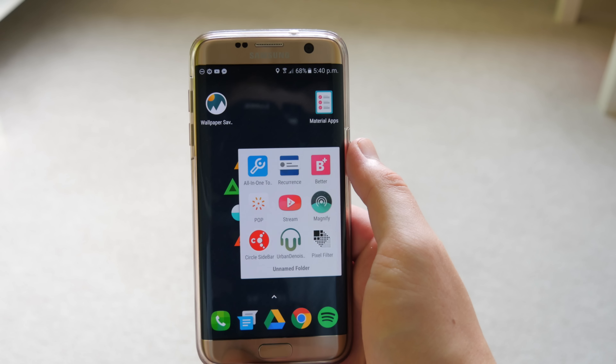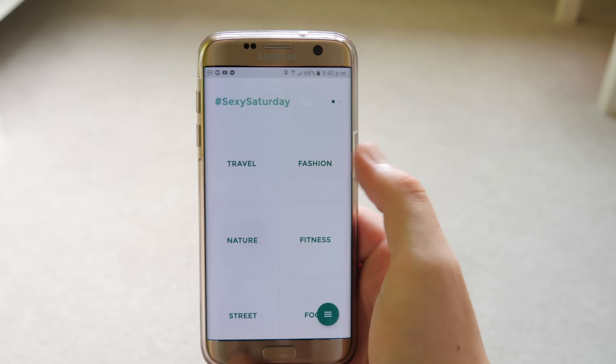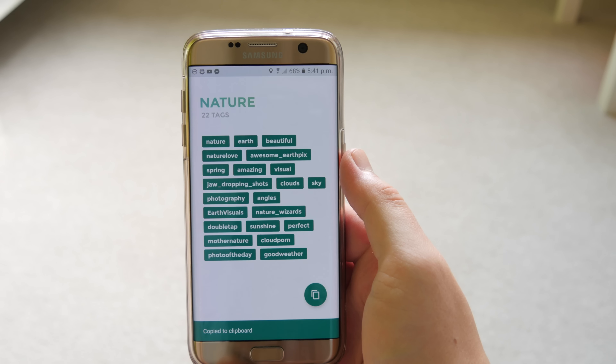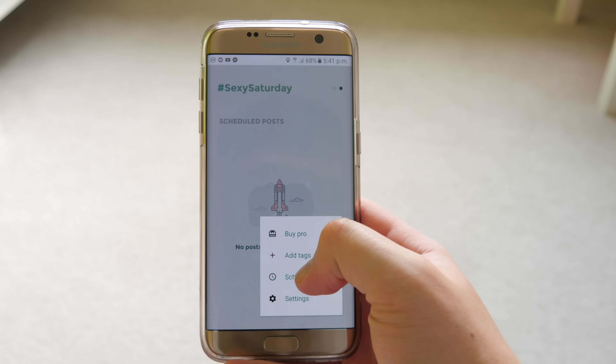Next up is Magnify, which allows you to get a whole bunch of hashtags for your Instagram posts. You just pick the topic of your post, hit the button, and it copies the tags to your clipboard. But it does more than that too — if you go into the side menu there's more to explore.